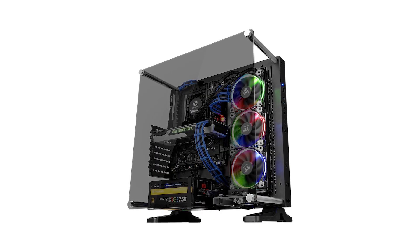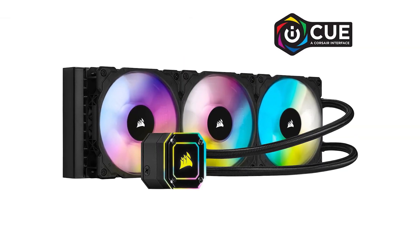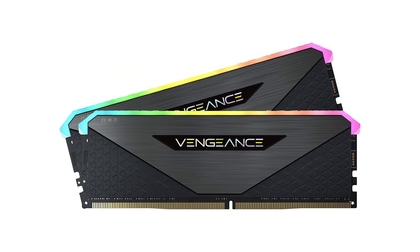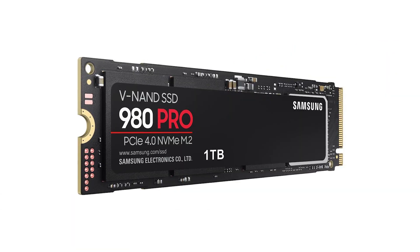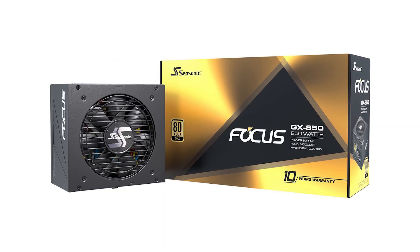First off, the Thermaltake Core P3 case, the Corsair H150i AIO for cooling, 32 gigs of Corsair Vengeance RAM, one terabyte of Samsung 980 Pro for storage, and a Seasonic Focus 850W PSU. All the links will be in the description down below, but for now let's get started with the first benchmark.